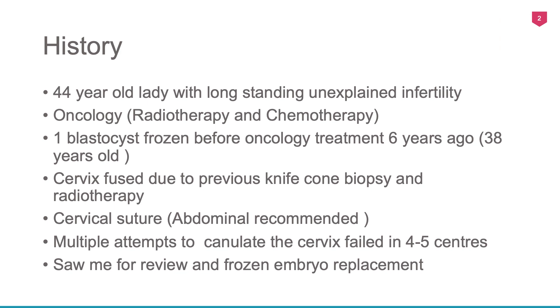Let me talk to you about the transmyometrial embryo transfer which was done. I had seen a lady who is 44 years old with long-standing unexplained infertility. In the past she had had radiotherapy and chemotherapy for cancer, and prior to this one blastocyst was frozen around six years ago — so she was over 38 years old. She also had a knife cone biopsy and her cervix was fused.